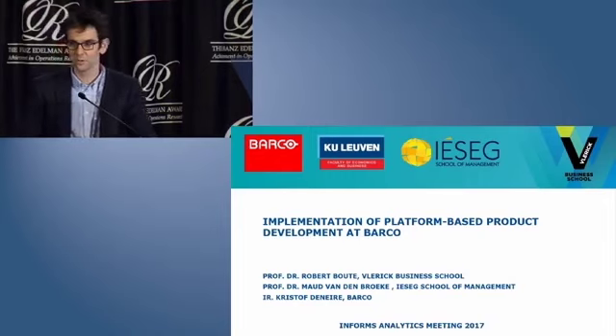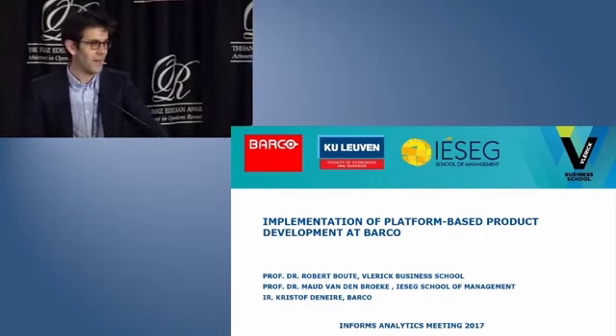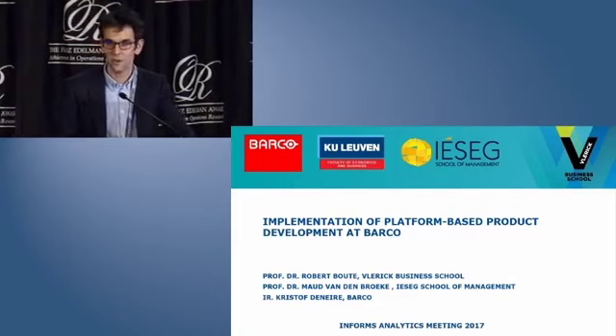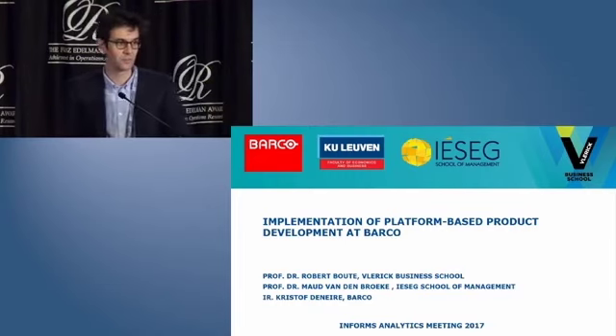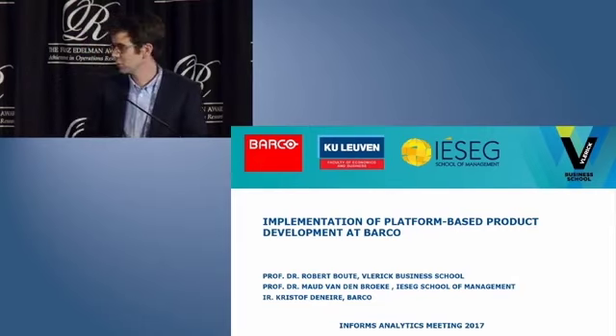Vlerick Business School is an international, triple-accredited business school with MBA and executive programs ranked by Financial Times. KU Leuven is one of the oldest and most renowned universities in Europe, and it is ranked amongst Europe's most innovative universities. This project was the main focus of the PhD of my colleague, Maude Vandenbroucke.